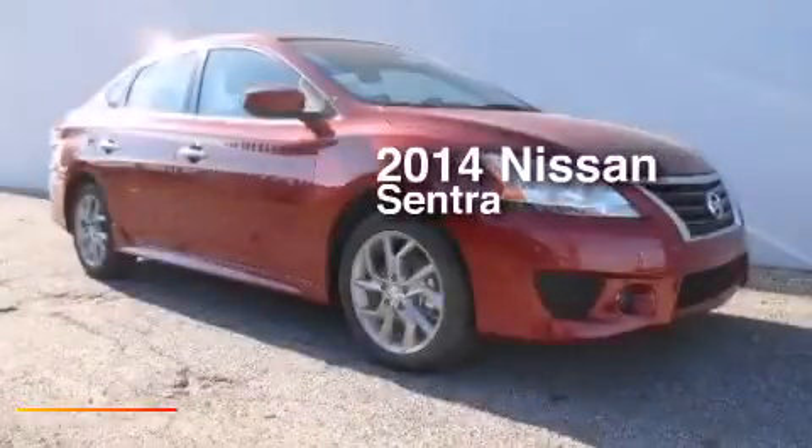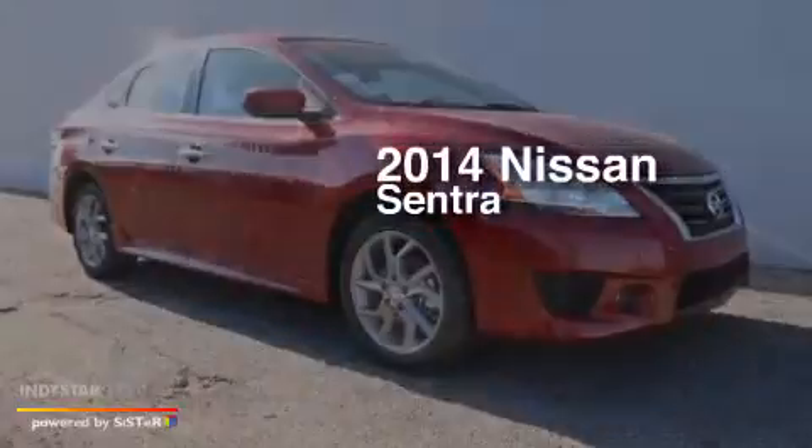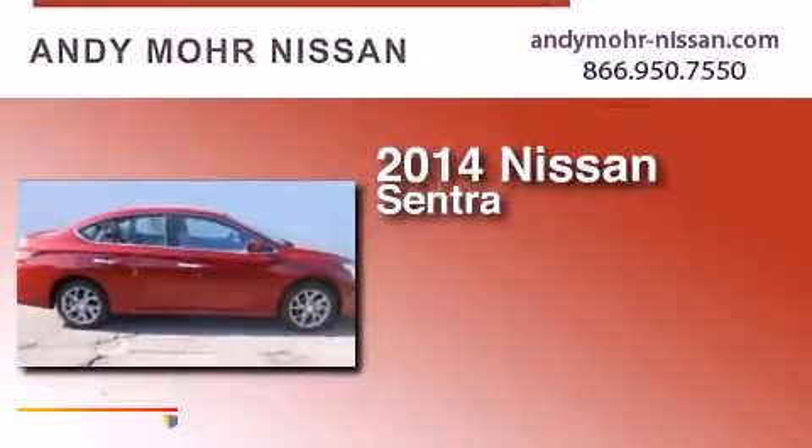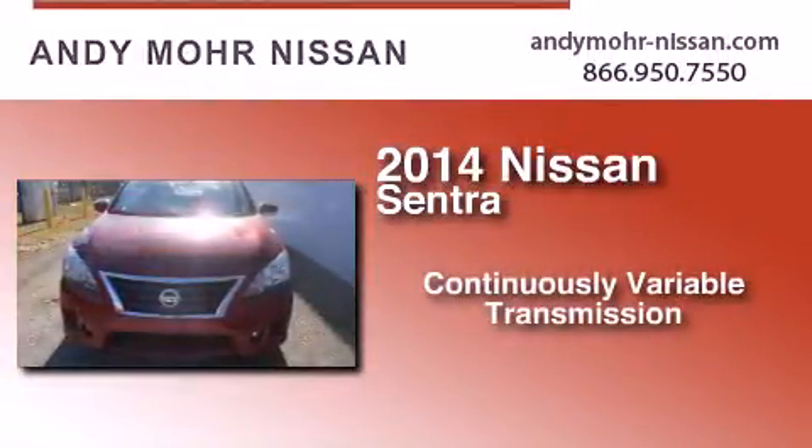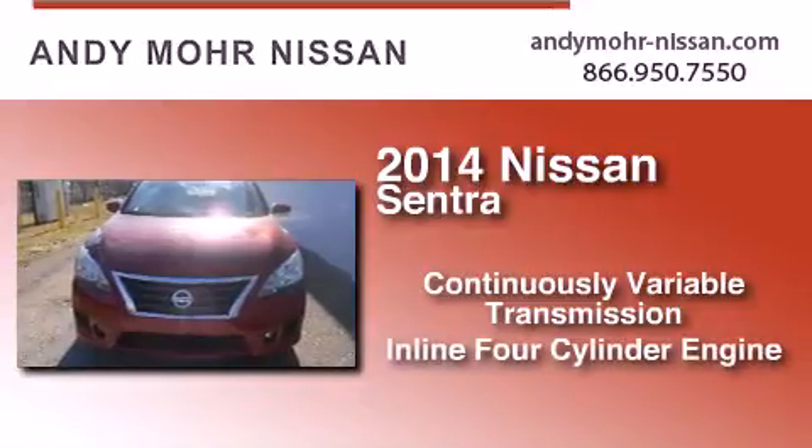This is a brand new 2014 Nissan Sentra. This four-door sedan has a continuously variable transmission and an inline four-cylinder engine.